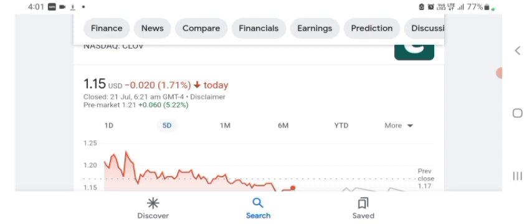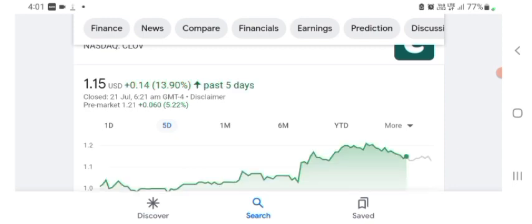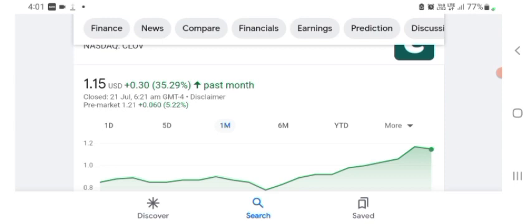The stock was trading at $1.15 US dollar with 1.71% negative on the day. We can also see five days before the stock was trading at 13.90% positive in a day. In one month before, the stock was trading at 35.29% positive in a day. Before buying and selling the stock, please consult your financial advisor. Thanks for watching — please subscribe and like, comment on related queries. I hope you have a great day.